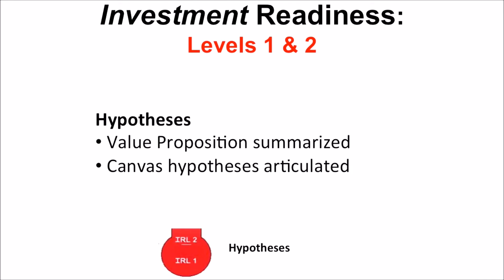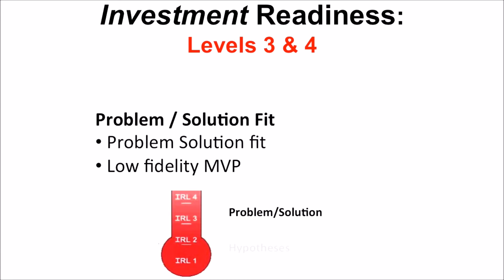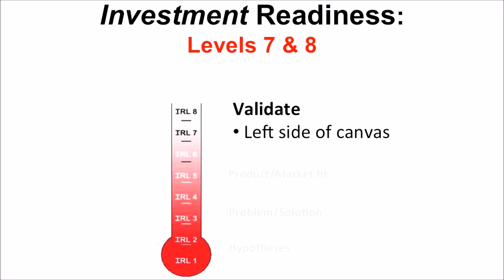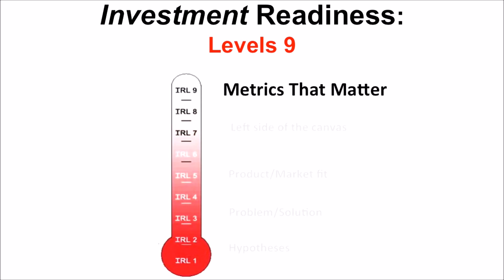Here's a generalized case, because you can in fact define these levels any way you want. Levels one and two: do we have hypotheses? Did we create all the hypotheses on the business model canvas? Do we have the value proposition detailed? Have we discovered our problems and solution fit? Do we have a low-fidelity minimum viable product? Have we validated product-market fit? Is the right side of the business model canvas validated? Have we validated the left side? And do we actually have investable metrics that matter? Again, this is a generalized case — inside your company, accelerator, incubator, or specific industries, you could tune these numbers.